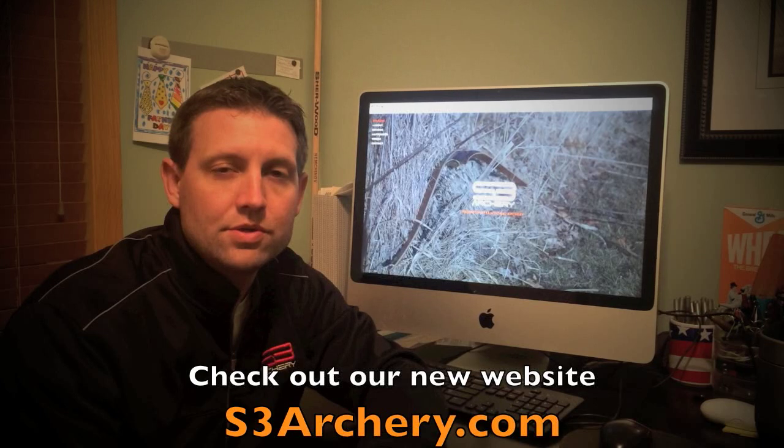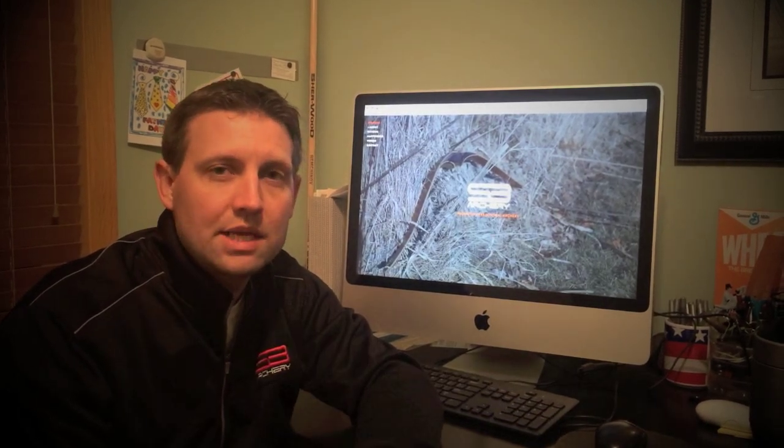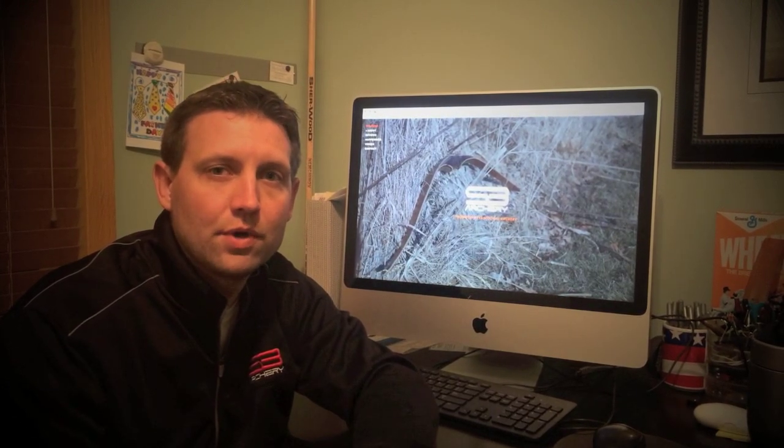Hey everyone, Andy here from S3RTree. We've got a new development we wanted to share with you — the release of our new S3RTree.com website. We just went live with this new site and we're really excited about it. We put a lot of effort into it, spent a lot of time on it, and think we have some really good content out there for you.